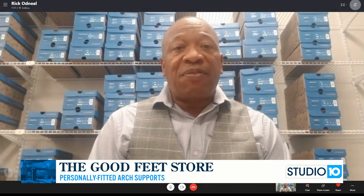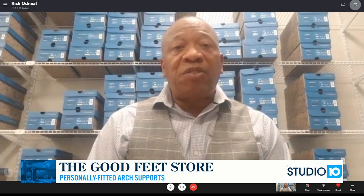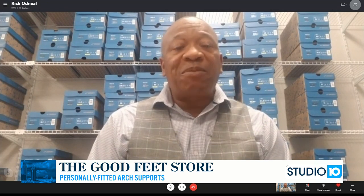We have a great staff there that's ready to take care of your needs. We sit you down, ask a few questions, show you the products, and allow you to actually experience them right in our store. And we help you get out of pain. Simple as that.